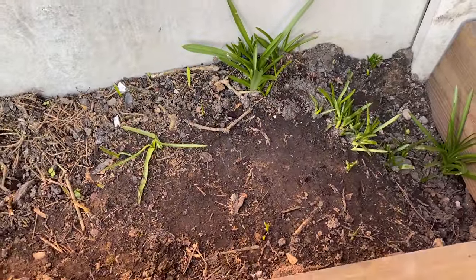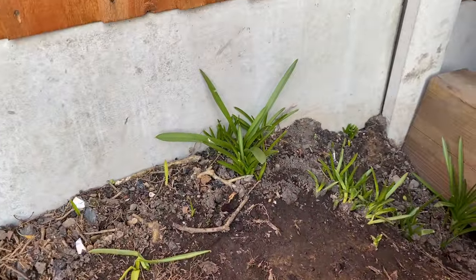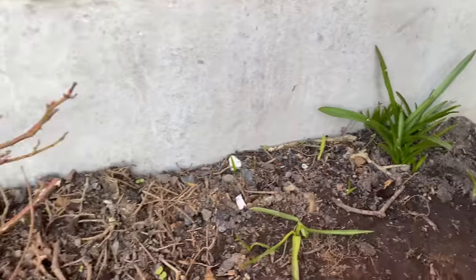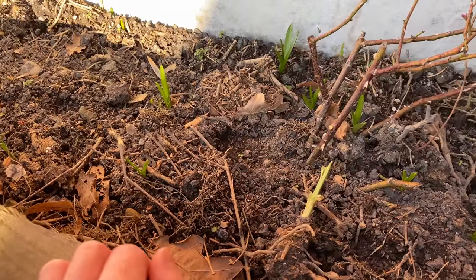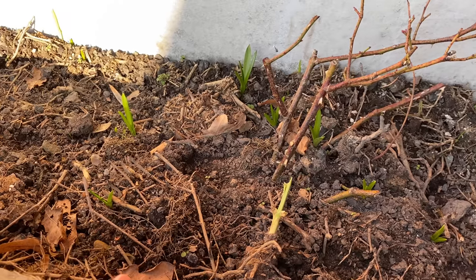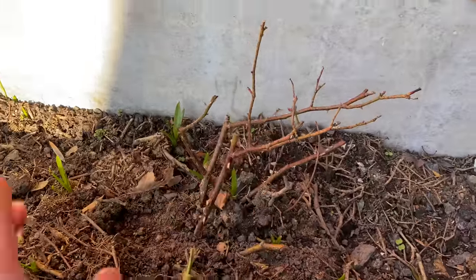As you can see there are some bulbs springing up now. These are not bulbs that we planted - these are bulbs from the old garden which have just decided to come up wherever they want to, which is fine by us. If when they come through we don't like them, we can always dig them up and move them or give them away. Here are the roses from my old garden.